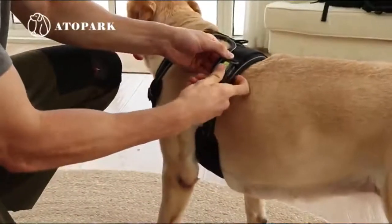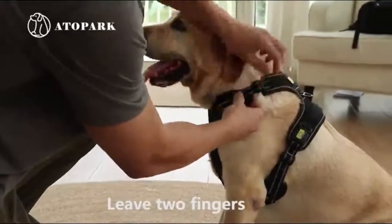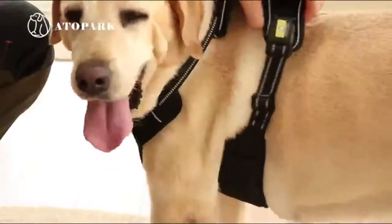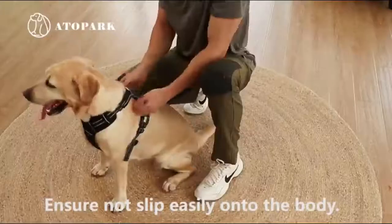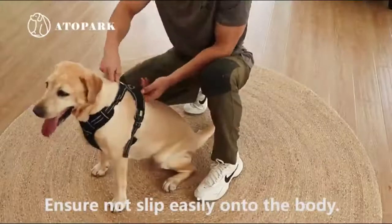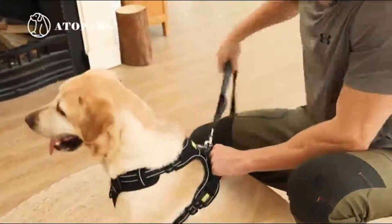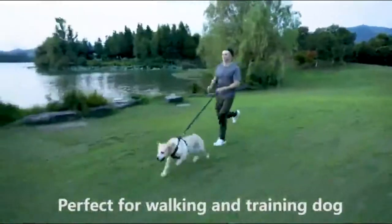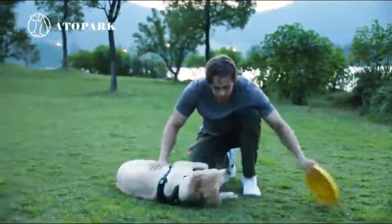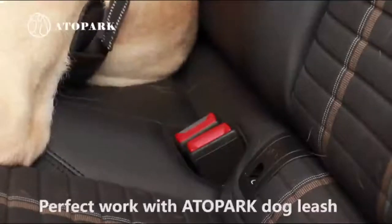A good harness should be durable, comfortable, and secure. It should fit your dog snugly but not tightly, and avoid putting pressure on their throat or neck. The main issue, besides being pulled around by your dog, is that not all harnesses are the right match for golden retrievers. Not to worry, because I have done all the hard work for you and have reviewed 7 of the best harnesses for golden retrievers to help you decide what is the best kind of dog harness for a golden retriever.